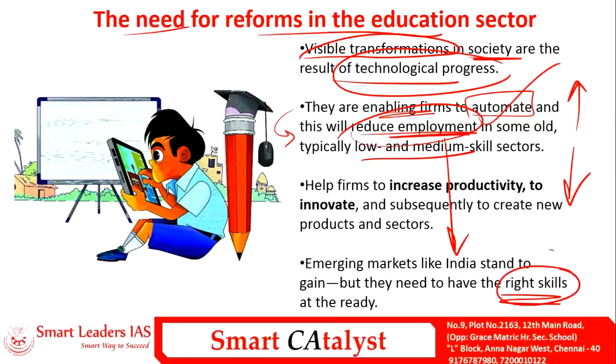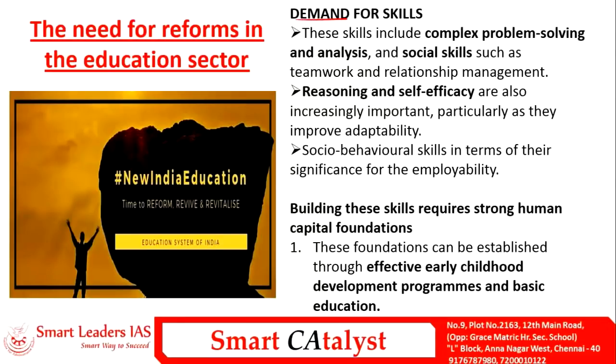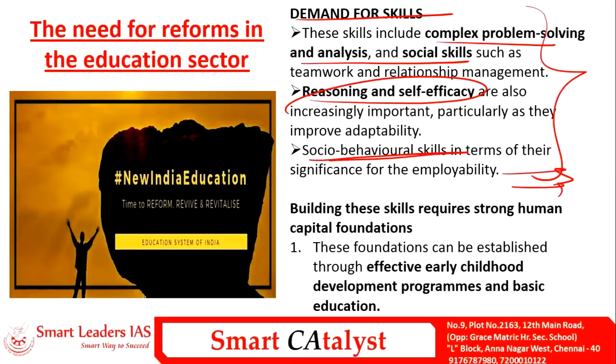The way to address this is by imparting the right skills to people so they can meet technological challenges. India, as an emerging market and a forerunner in the IT sector, must give more priority to skilling its youth. Major skills needed include complex problem-solving, analysis, social skills, reasoning, self-efficacy, and social-behavioral changes. These skills increase employable opportunities and the adaptability of citizens.